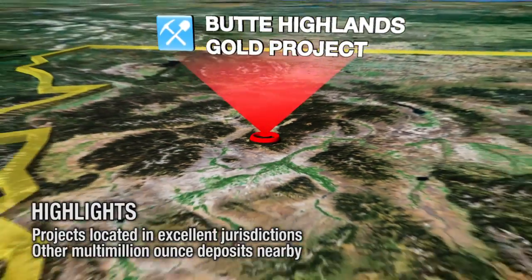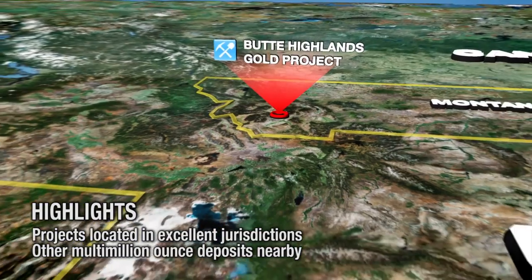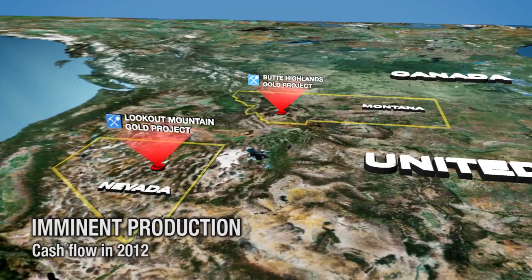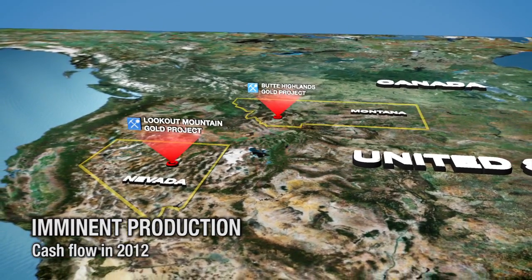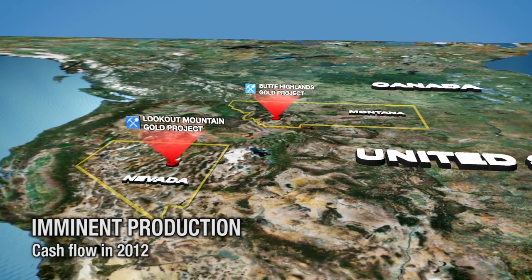Both the Butte Highlands and Lookout Mountain projects are located in mining jurisdictions that host world-class multi-million ounce deposits, have secure rules of law, and are politically stable. With production imminent at Butte and resources rapidly growing at Lookout Mountain, Timberline Resources is excited about its prospects for cash flow and growth in 2012 and in the years to come.